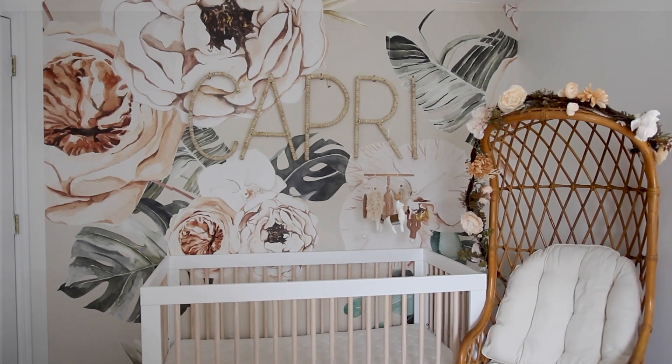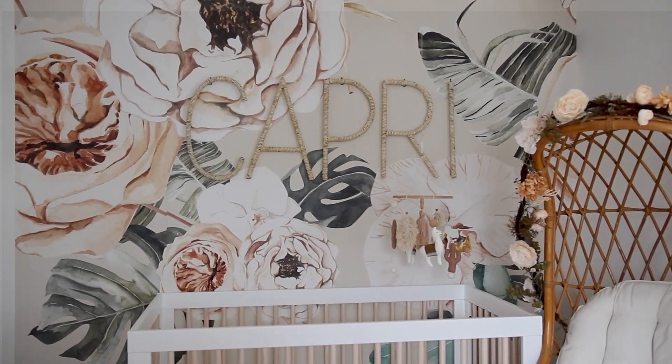I'm starting off with this wall right here because this is basically the statement piece — the area I wanted to stand out the most. What makes it so bold compared to the rest of the room's neutral palette is this wallpaper. I waited on finding out my baby's gender until delivery day, so a lot of the larger pieces I kept gender neutral. This wallpaper was one of those items — I knew I wanted to do a wallpaper wall but was deciding based on the gender. It's from Wall Blush.